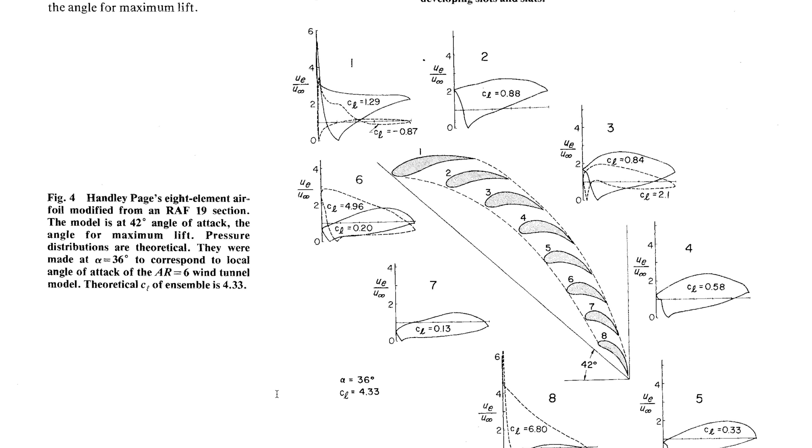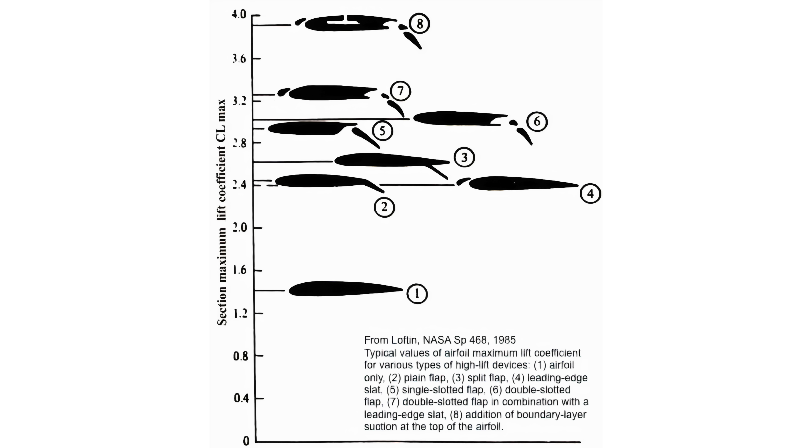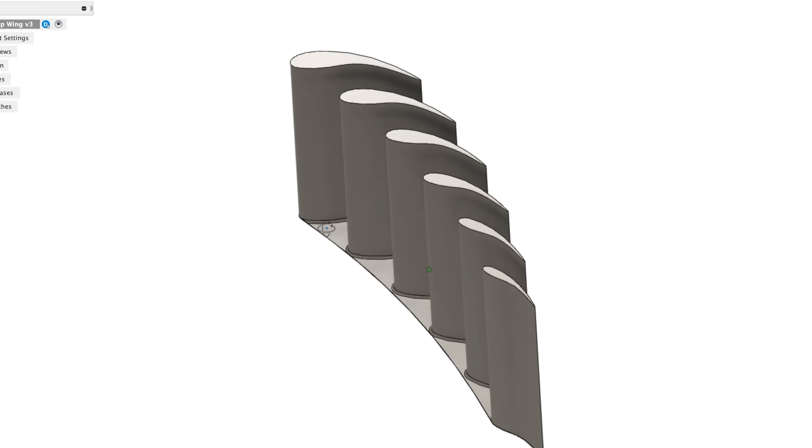Handley Page really took this concept to the extremes with this eight-element airfoil that he estimated to have a coefficient of lift of 4.33, which is insanely high. Here's a little chart from NASA that gives you an idea of what sorts of coefficients of lift you can expect from other airfoils. The one at the very top has a leading edge slat, two slotted flaps, and a boundary layer suction device, and its coefficient of lift is still below 4 — a much more practical design, but it still falls pretty far short of Handley's eight-element wing with a coefficient of lift of 4.33.